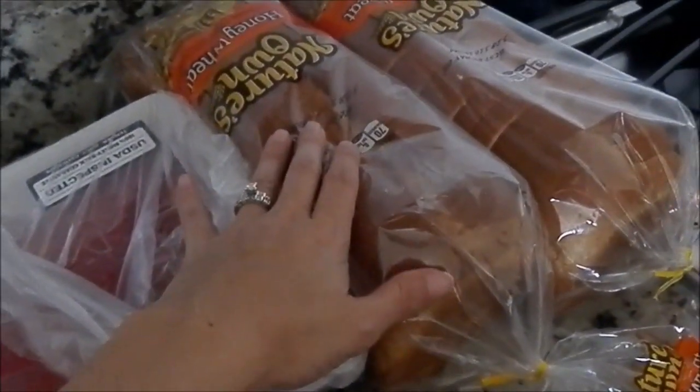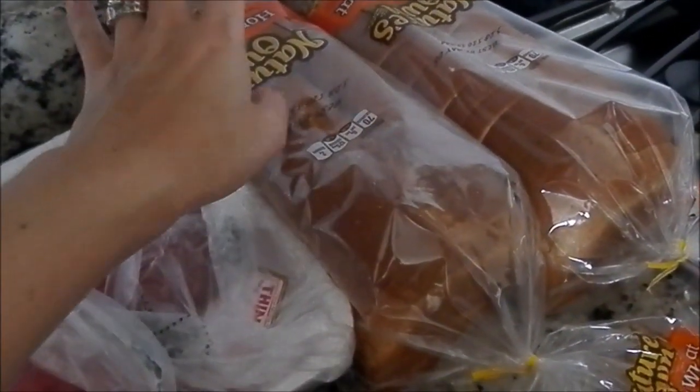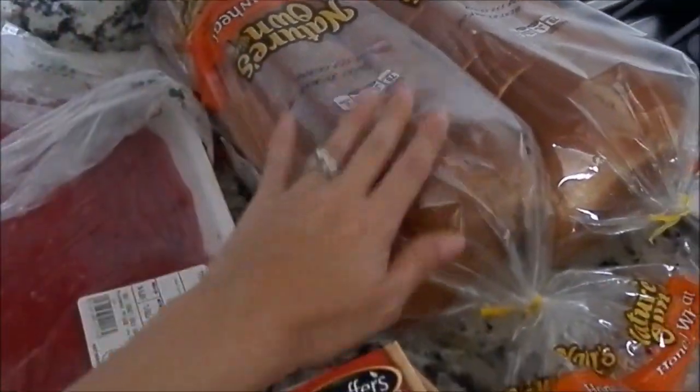Two things of bread because I always like to keep one in the freezer. They come out so good and fresh from the freezer, so I'll keep one in the freezer.